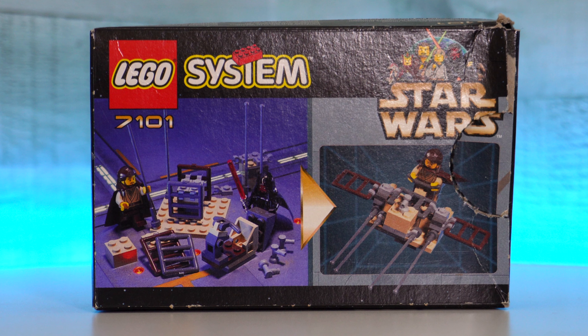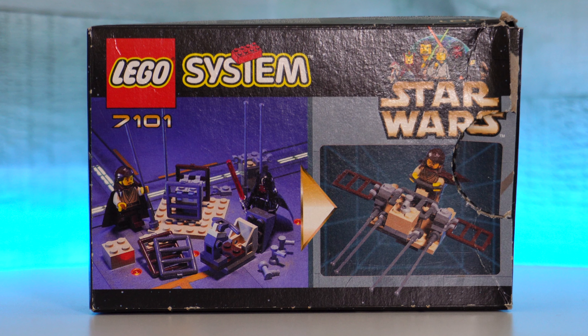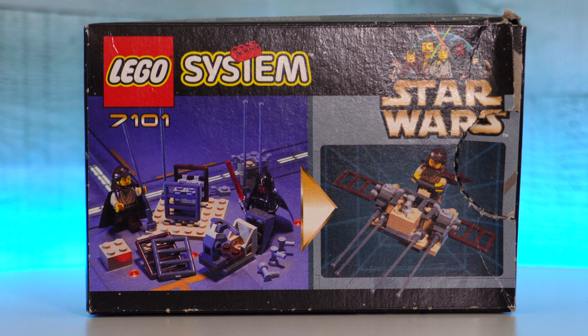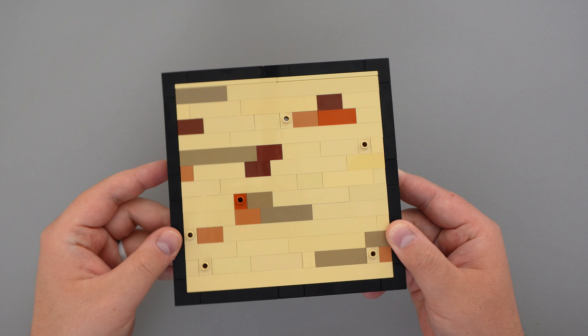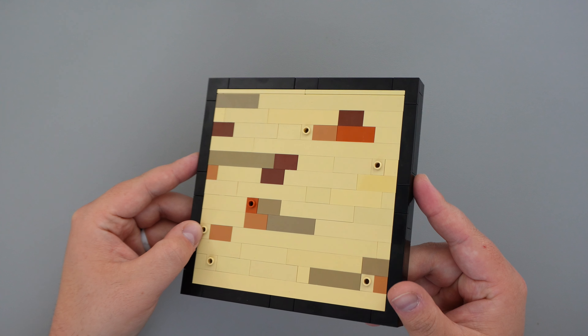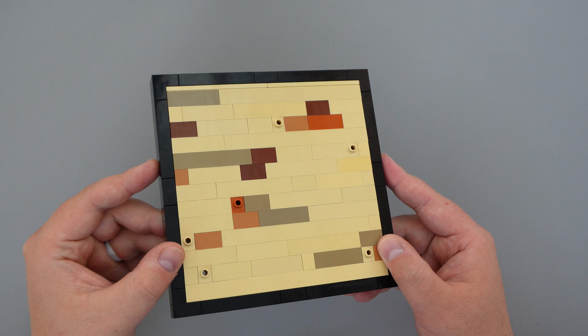If your heart so desires, this box actually displays a few alternate builds that you can create. I definitely think they're a bit strange, but if it works for you and you like them, that's all that matters. But like I stated at the beginning of this video, let's give this thing a modern-day twist — so let's go grab some parts and get to building.